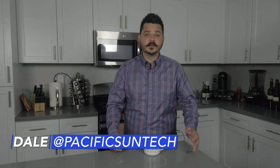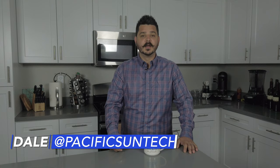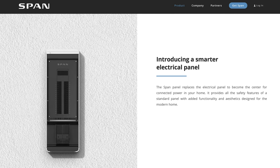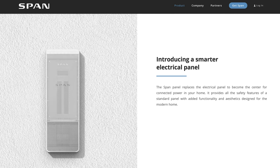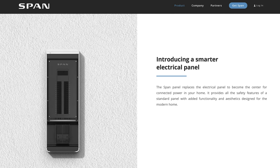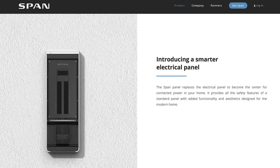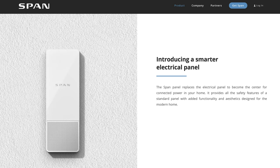Hey everyone, Dale here with Pacific Sun Technologies. I hope you're doing well during these troubling times. I have a pretty exciting product to talk to you about today that could very well revolutionize your home and how you interact with energy consumption in it. Span.io is an up-and-coming company founded by Arch Ryo, an ex-Tesla engineer, and I'm sorry if I botched the name. His vision is to simplify whole home backup and bring whole home energy management to the everyday consumer like you and I.